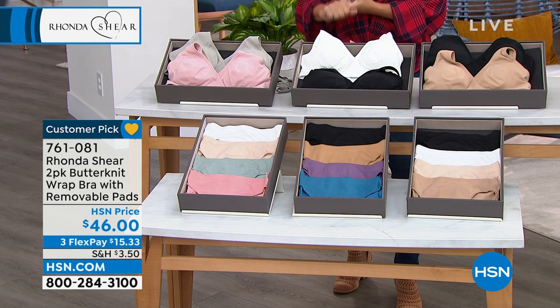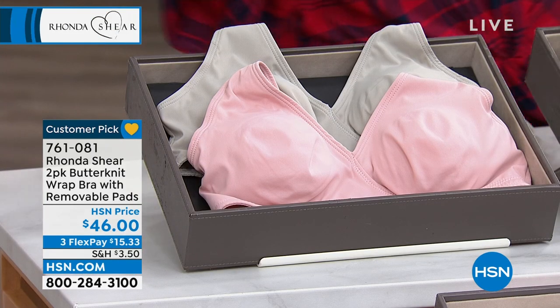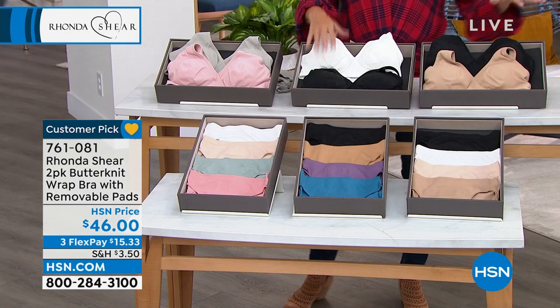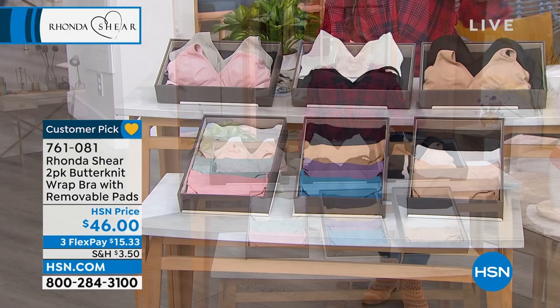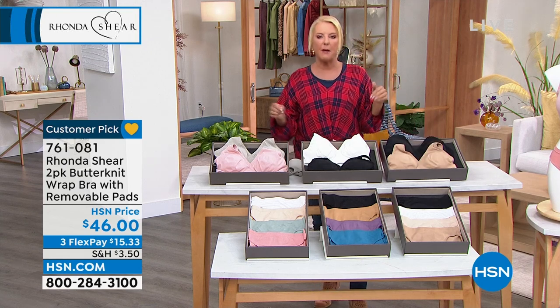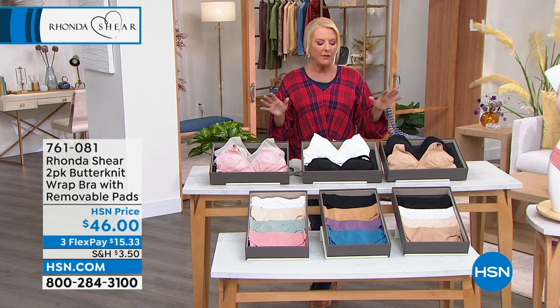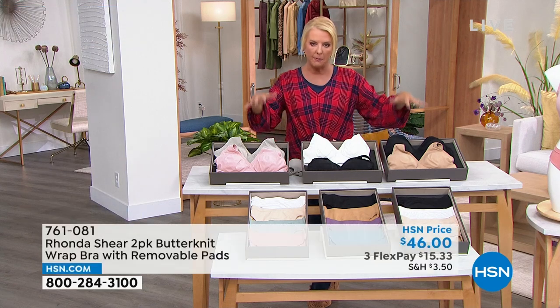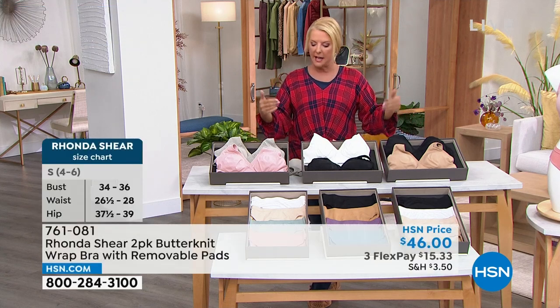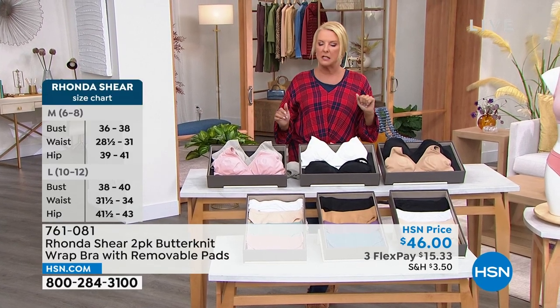So this is the Butter Knit Fabric — it has a brushed back to it as well. There's a lot of story here. We have gray pink, white black, and black beige. Now down below, we have the four pack of the AWE Briefs also available. If you need new panties, we've got a couple colors in there that will work back up here, although they're not exactly matchy-matchy, but you do have some coordination between the two.